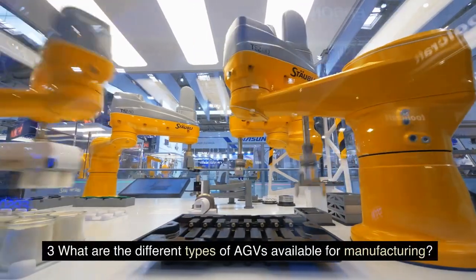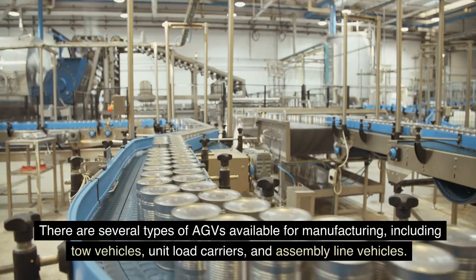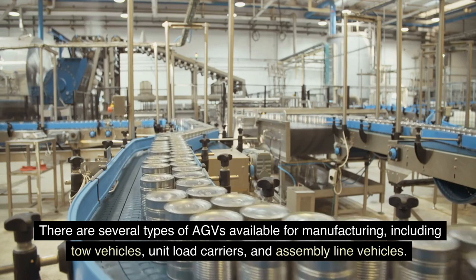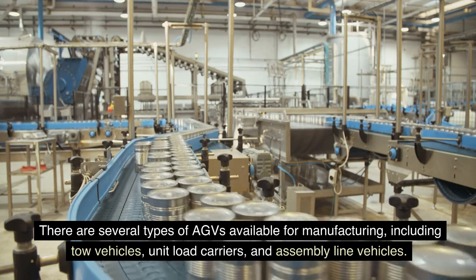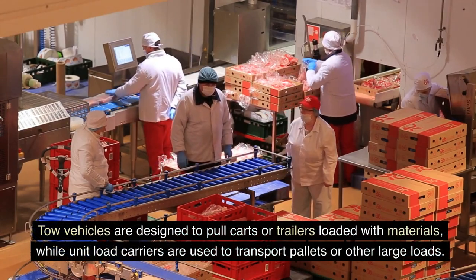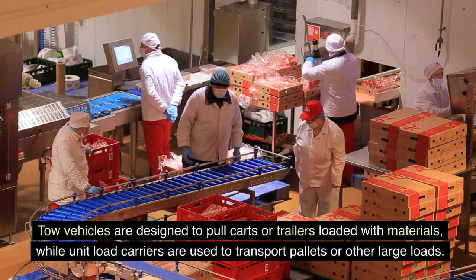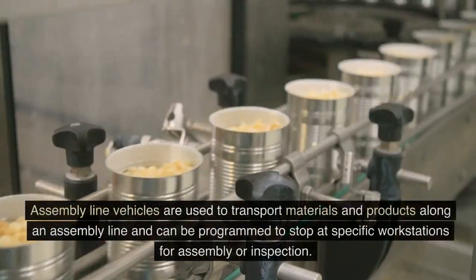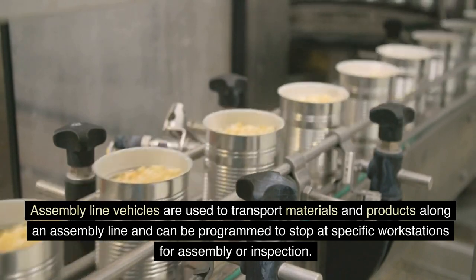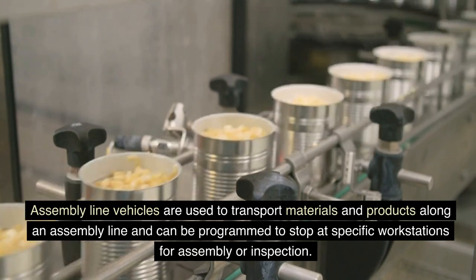3. What are the different types of AGVs available for manufacturing? There are several types of AGVs available for manufacturing, including tow vehicles, unit load carriers, and assembly line vehicles. Tow vehicles are designed to pull carts or trailers loaded with materials, while unit load carriers are used to transport pallets or other large loads. Assembly line vehicles are used to transport materials and products along an assembly line and can be programmed to stop at specific workstations for assembly or inspection.